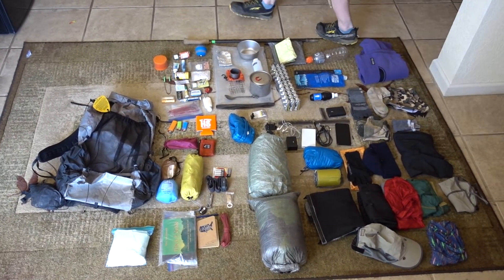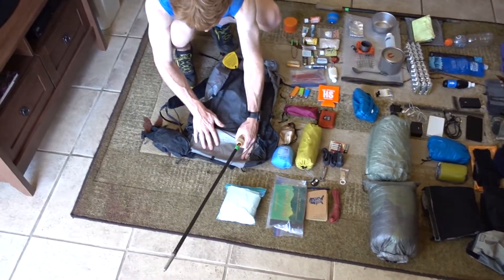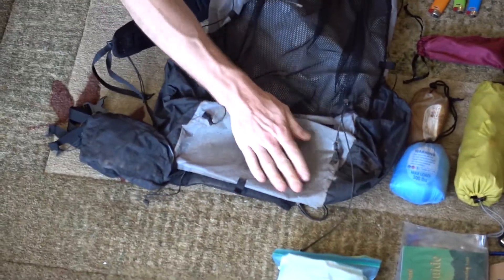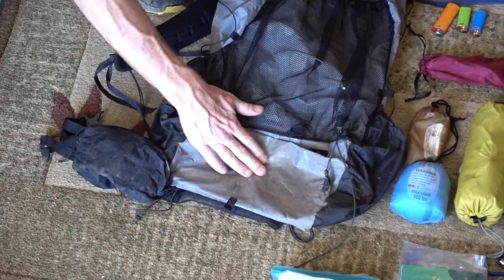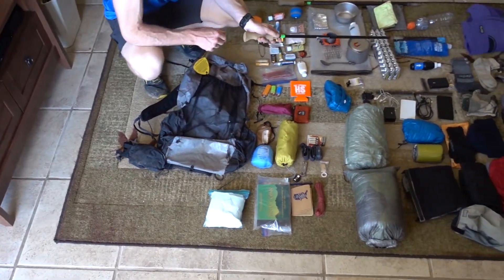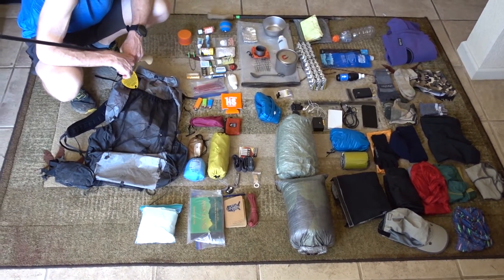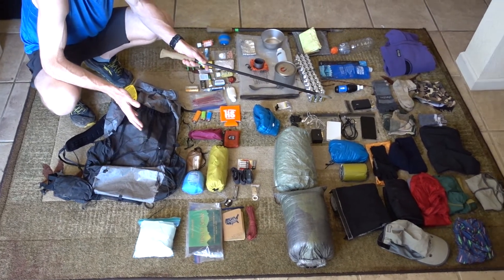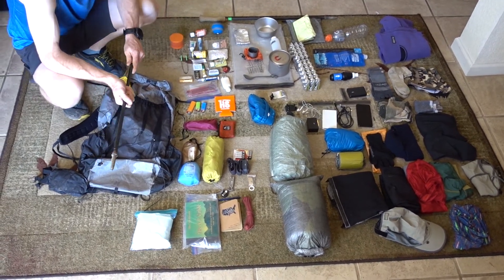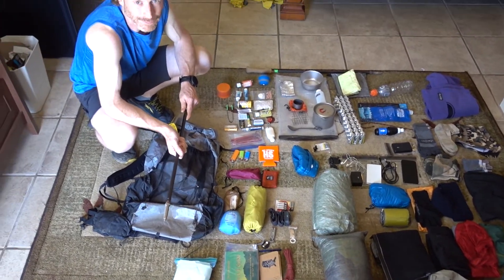One modification I did today to my Z-Packs Arc Blast is I added some clear repair tape to give extra reinforcement and preempt any problems from setting the pack down on rough surfaces. I've also replaced my Z Seat. I'm going to take the pack down to the outfitter and weigh it, then come back and update this video with my total base weight. I'm guessing it's around thirteen and a half to fourteen and a half pounds, but we'll have to see. Thanks a lot — we'll talk to you soon, peace out.